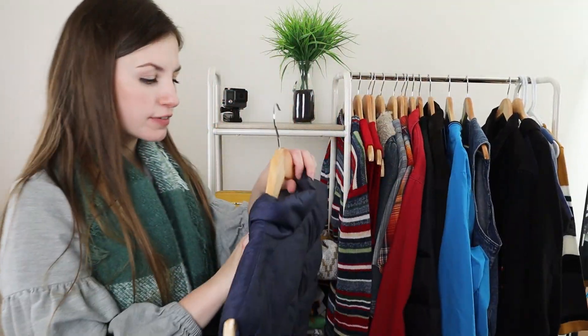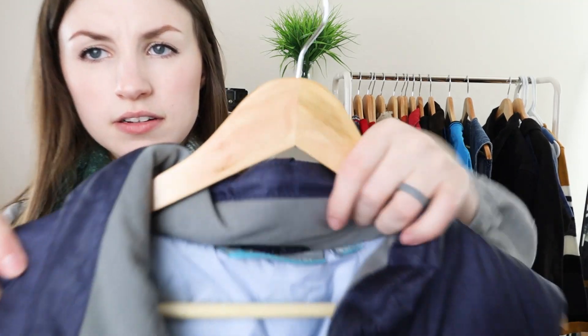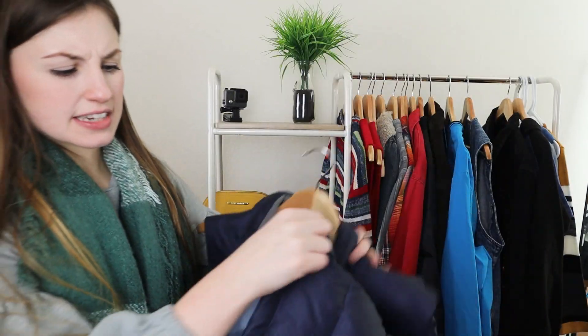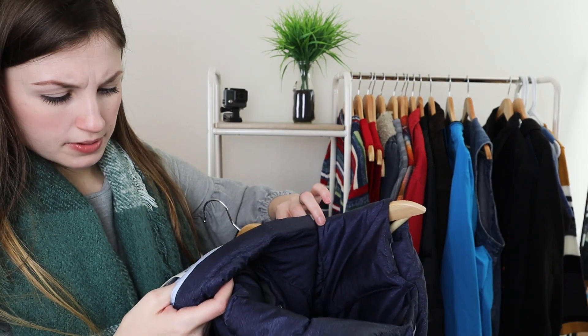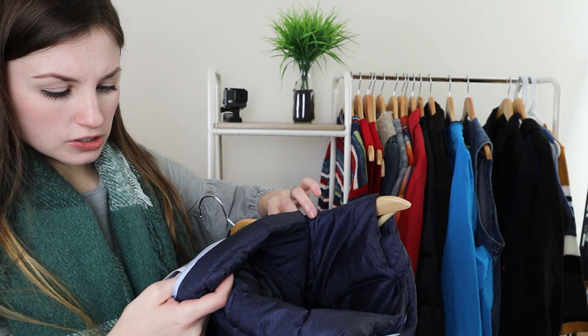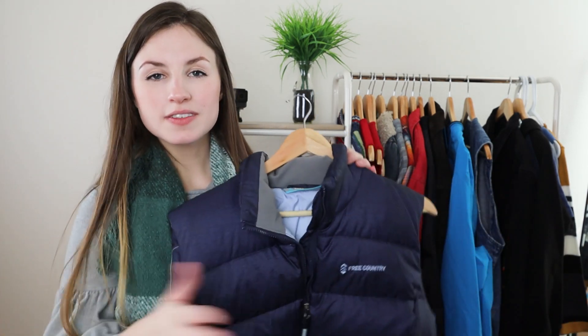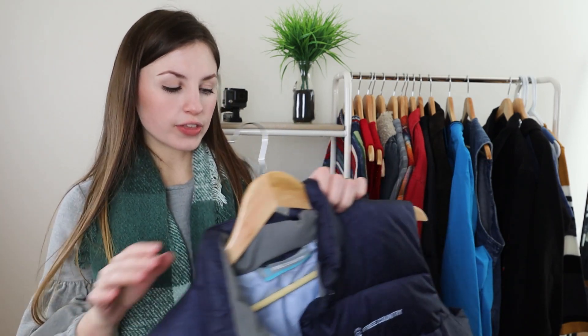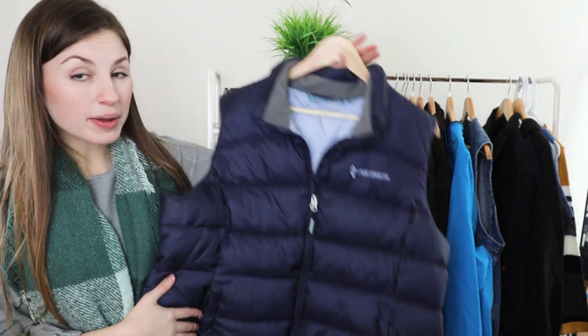Next piece is a puffer vest by Free Country. This brand won't sell for a whole lot of money — it's not like a Patagonia or an REI — but it is a nice puffer vest. I think it has down in it, which is why I picked it up. It's 50% down, 50% waterfowl feathers. I'm going to use that material content in my title, which helps with the SEO of the item to get it seen quicker. Since it's not a very big name brand, it'll probably only sell for about $25, but it's an extra extra large, perfect for the upcoming winter season.